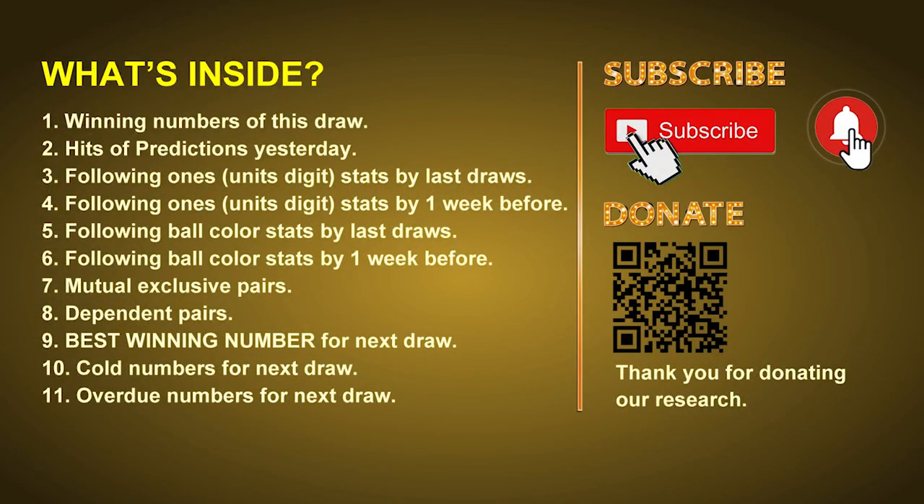Good afternoon, friends. Welcome to UK 49's Lunchtime Club, where we share statistics and probability of UK 49's lunchtime winning numbers to give you some inspiration for numbers of the next draw. Please like, share, and subscribe to our channel. In this video, we will tell you the draw result today, review hits of predictions we made yesterday, then do some math to find out the best ball color and best winning numbers for next draw, plus tips on mutual exclusive pairs, dependent pairs, cold numbers, and overdue numbers.